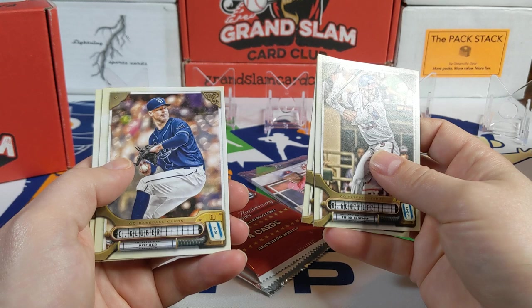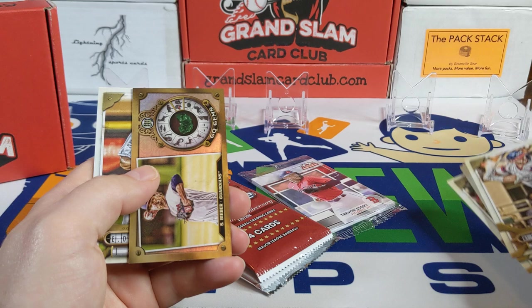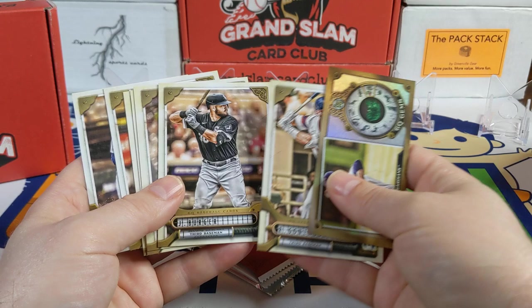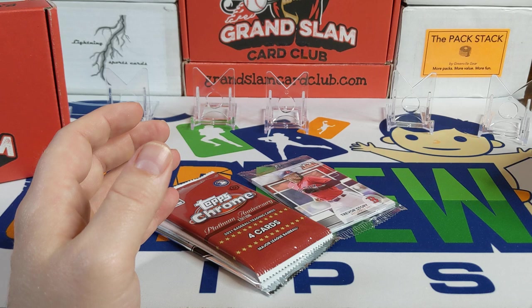Starting off with the Gypsy Queen pack — Romy Gonzalez, a nice Jake Berger, a couple of White Sox right off the bat, Corey Kluber, Tanner Hawk, Lance Lynn, Shane Bieber — there's a GQ Gems, looks like an emerald, Edward Alvarez, and Nick Madrigal. Nothing big in there unless I missed something. Jake Berger is maybe the best card out of there.